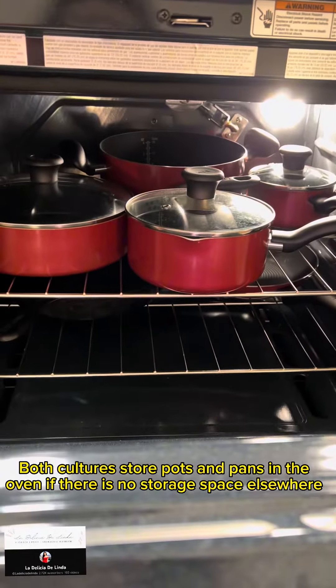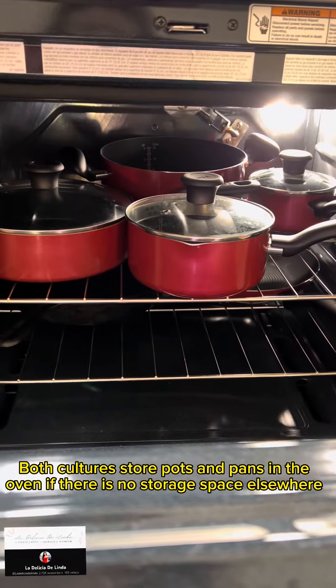Number 4: Both cultures store pots and pans in the oven if there is no storage space elsewhere.